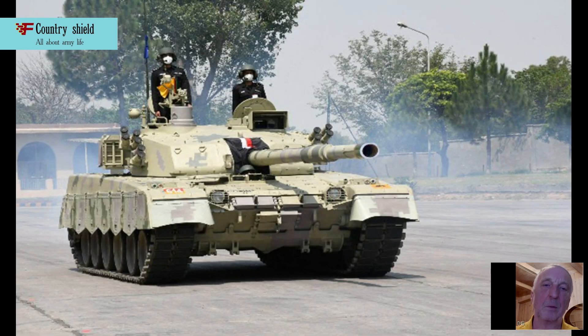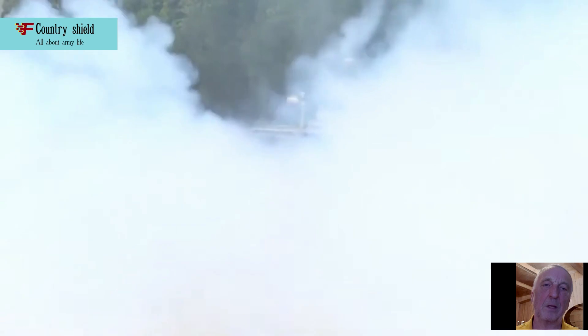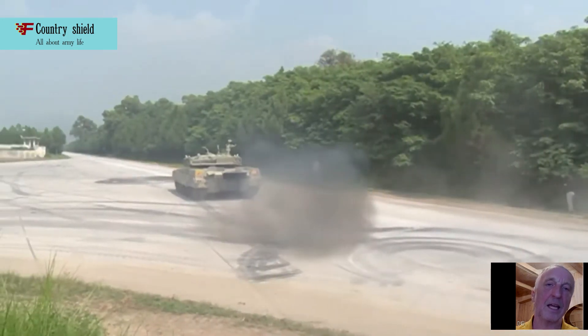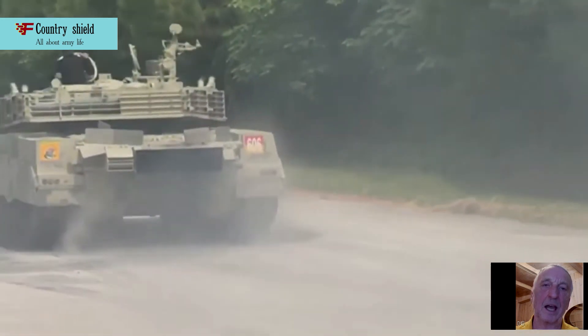The comprehension of technology and the serial construction of the main battle tank, which received its own name Al Khalid, was carried out at a Pakistani military plant. The Al Khalid tank has minor differences from the MBT-2000. Firstly, it is equipped with a hinged dynamic additional protection made in China, which gives the tank a specific appearance.